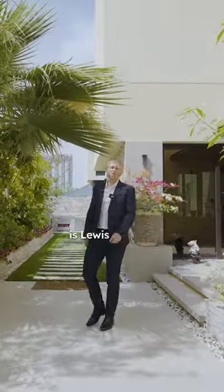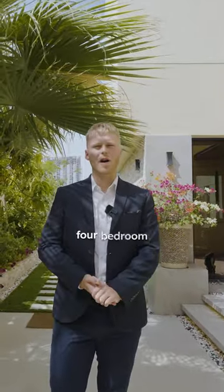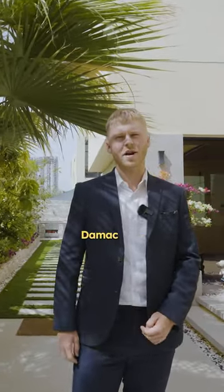Hi, my name is Lewis Mawson from Allsop and Allsop. Welcome to my four bedroom plus maid and study in Brookfield, Damac Hills. Come on, let's have a look.